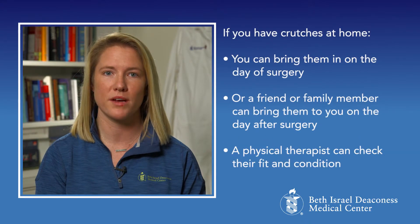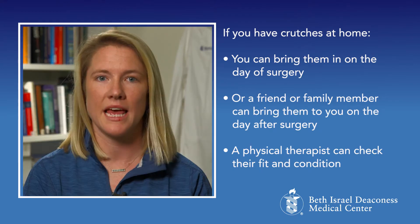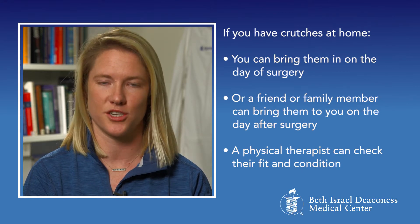If you have crutches at home, you can bring them in with you on the day of surgery, or have a friend or family member bring them in on the day after your surgery. This way, the physical therapist can take a look at them to make sure they are a good fit and that they are in good condition.